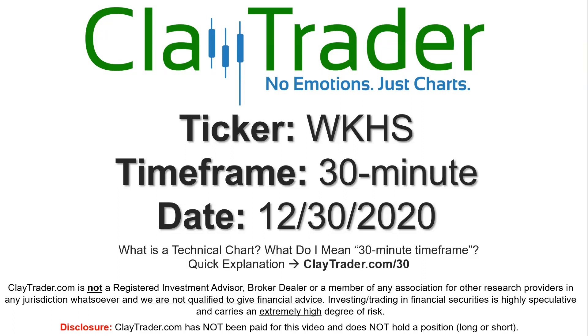Hey, it's Clay, and this will be a video chart on ticker symbol WKHS. We will take a look at the 30-minute time frame. Not sure what I mean by 30-minute — I do offer an explanation video at that link.